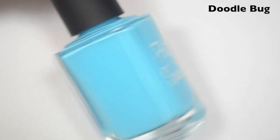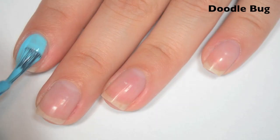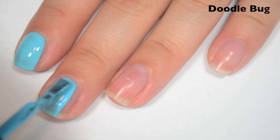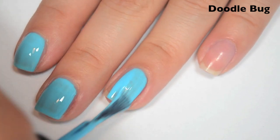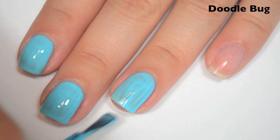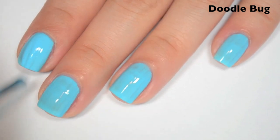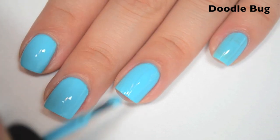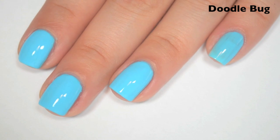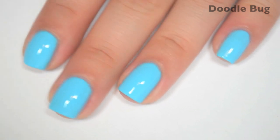The last polish is called Doodlebug and this is a kind of robin's egg blue cream. Here is one coat. This one is also a bit streaky on the first coat. Great formula on this one though. I have the coffee shakes right now so I've been flooding my cuticle with just about every polish. Here is two coats. And this one covers completely in two — again dries very shiny. Everything so far has dried really shiny but I would recommend a top coat anyway. So there is two coats of Doodlebug.